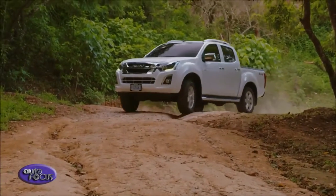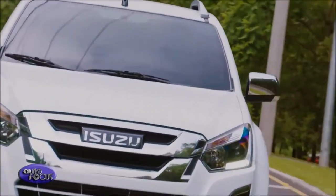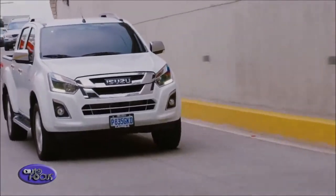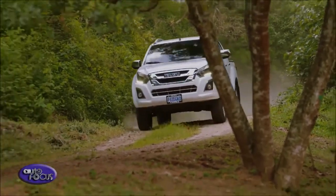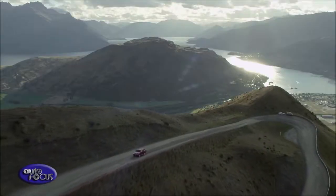The updated Isuzu D-MAX range is powered by an innovative turbo diesel engine that delivers 164 PS and 360 Nm of torque. It requires no AdBlue to meet Euro 6 emissions regulations and offers fuel economy that exceeds 40 mpg combined.